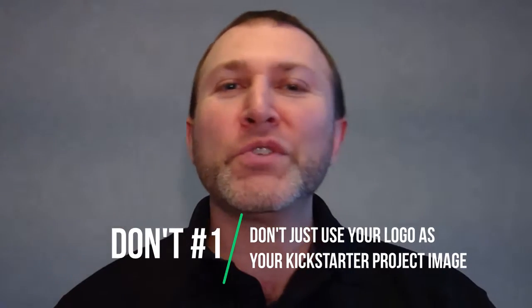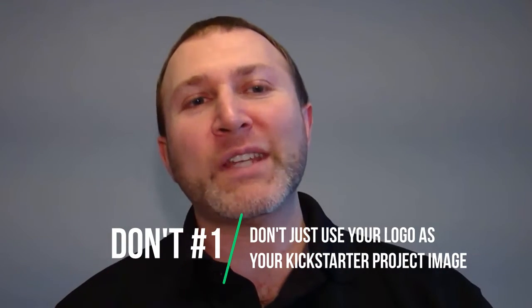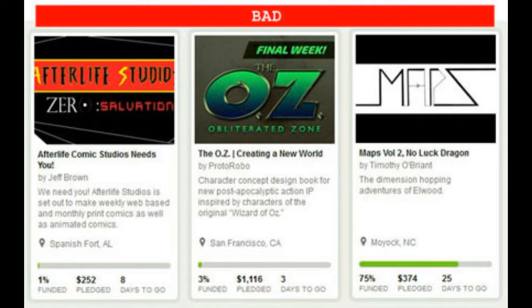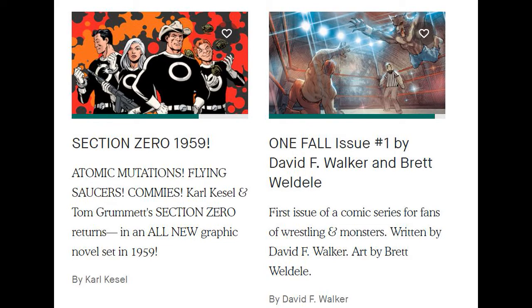Kickstarter image don't number one is don't just use your logo as your Kickstarter project image. Now I get it — you love your logo, and you should love your logo. But know that your logo most likely means absolutely nothing to 99.9% of your potential backers. The beauty of the comic book art form is the marriage of words and pictures. Why rely on just one without the other? And because your project name, which usually has the title of your work, is directly under the image, a logo is usually redundant.